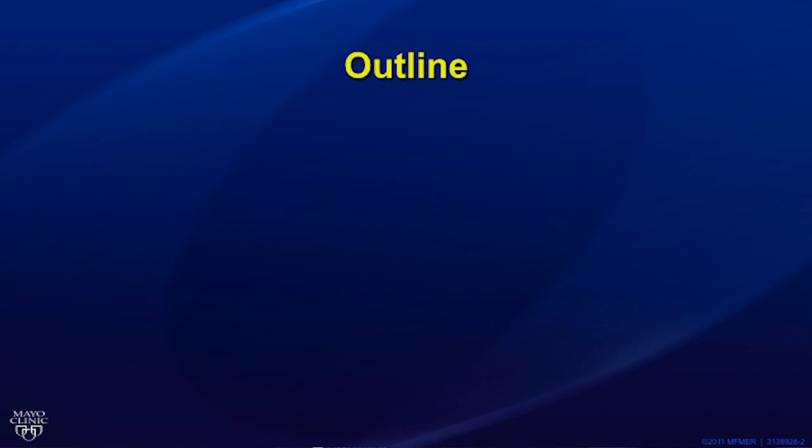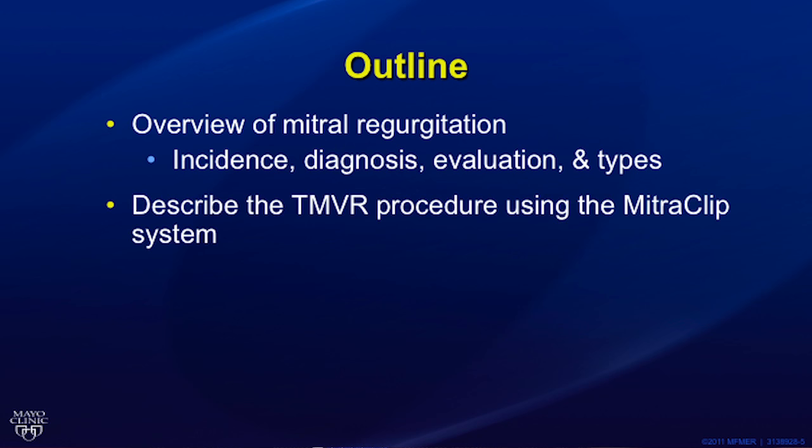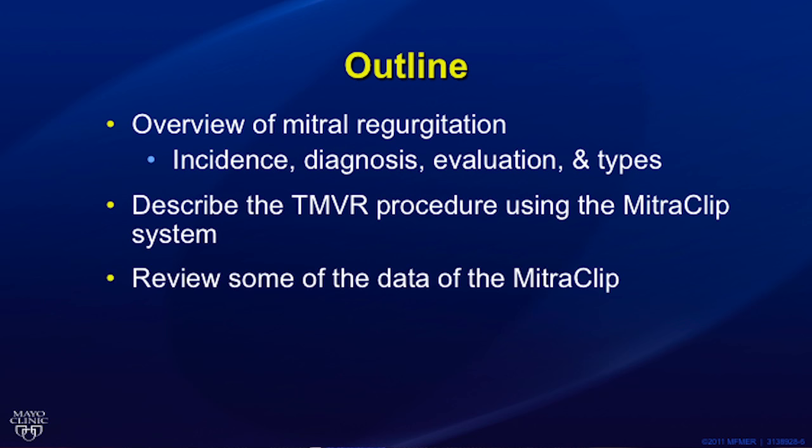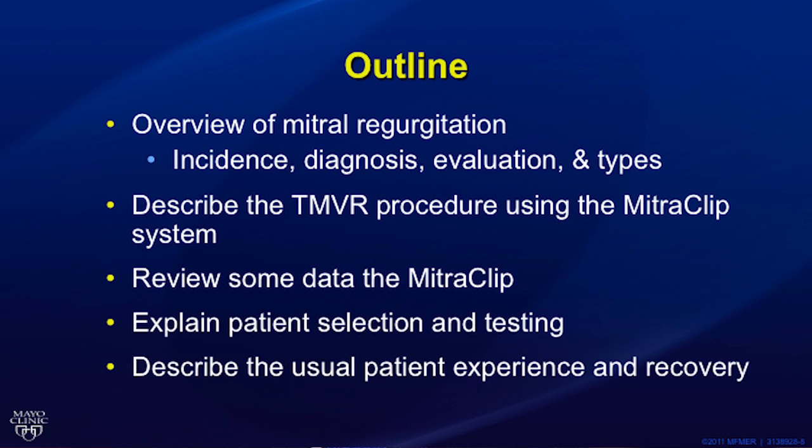Over the next few minutes, I would like to briefly review mitral regurgitation — its incidence, diagnosis, evaluation, and types. I would like to describe the TMVR procedure using the MitraClip system, review some of the MitraClip data, explain patient selection and testing, and describe the usual patient experience and recovery.